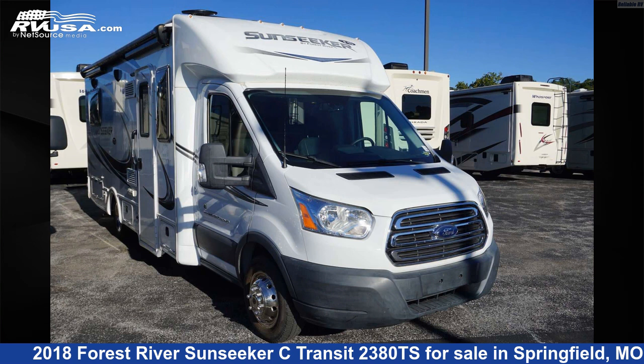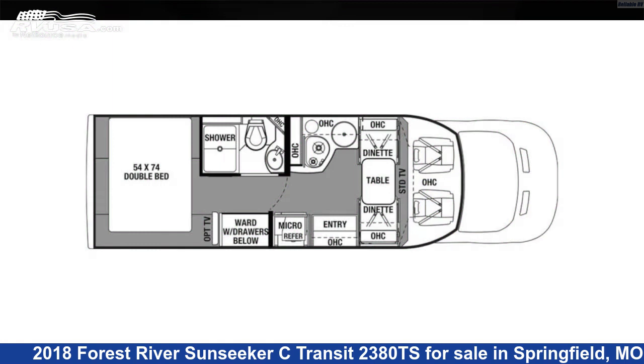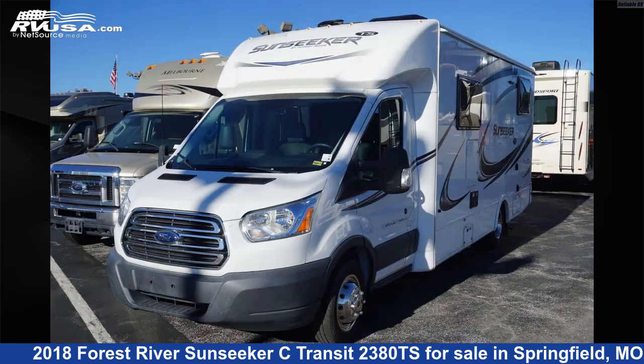This 2018 Forest River Sunseeker Sea Transit 2380TS is a Class C RV. It is located in Springfield, Missouri 65802 and is offered for sale by Reliable RV.